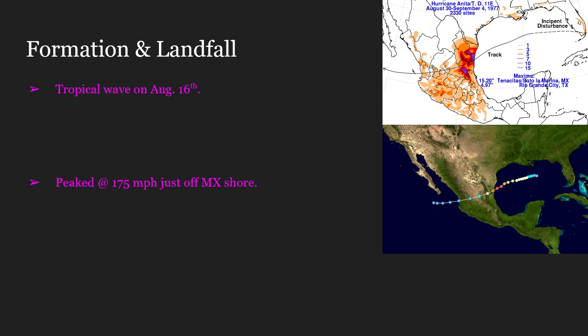Going over this hurricane's formation and landfall: Hurricane Anita was seen as a tropical wave all the way back on August 16th of 1977 off of the West African coast. Hurricane Anita would become a tropical depression right around the middle of the Gulf of Mexico on August 29th. It would achieve hurricane status the next day and achieve major hurricane status — meaning Category 3 or higher — on September 1st.